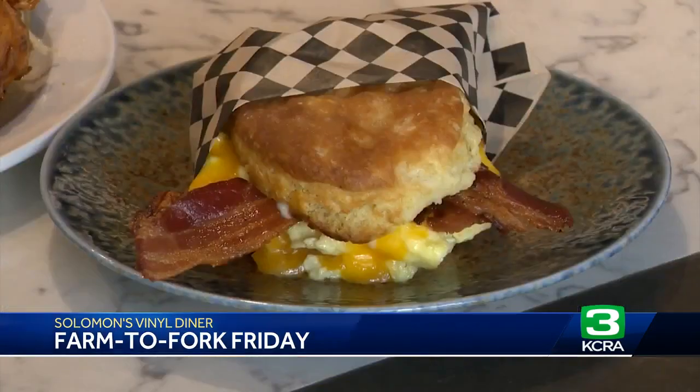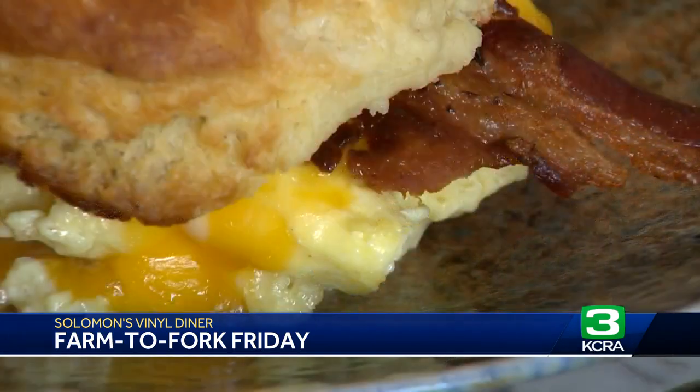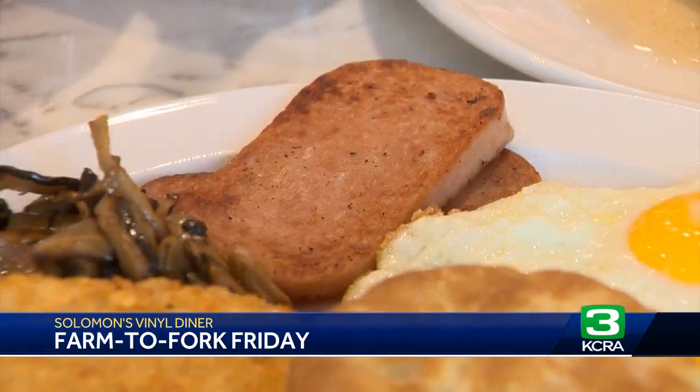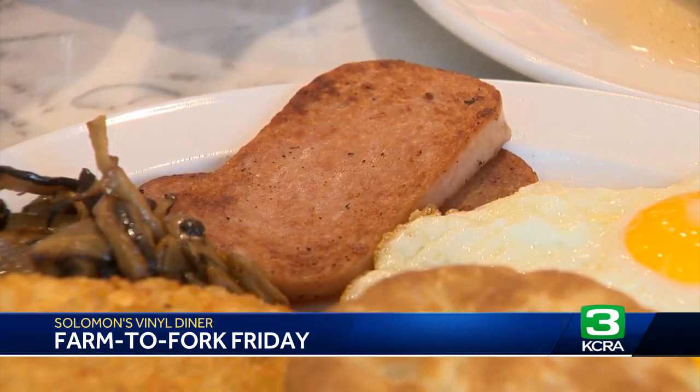Jeremy, tell us about some of your favorites here. So right here we've got our breakfast sando with bacon — it's on a homemade biscuit with scrambled eggs, cheddar cheese, and bacon. Right next to it, we have our two egg classic: two eggs cooked any way, served with a biscuit, hash browns, and you can add proteins or veggies like mushrooms. That comes with cinnamon honey butter. And that one is spam.